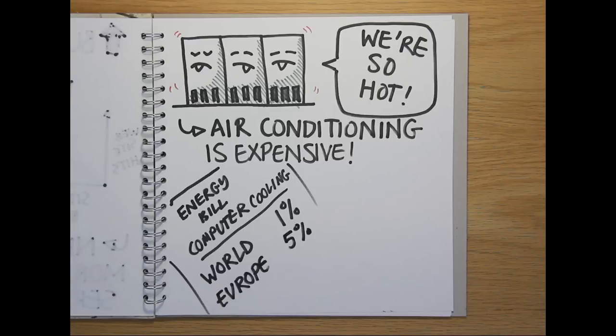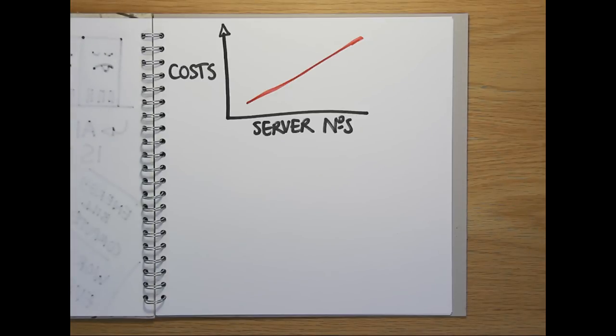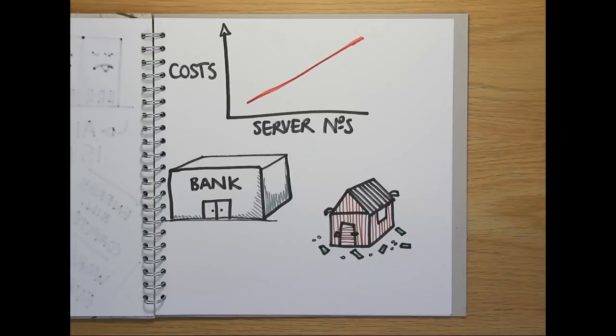Server facilities also need to be maintained around the clock by an IT professional to ensure that they run reliably. Together, these constraints can become a serious financial and logistical headache, not to mention the security risk. Keeping business-critical servers in-house is rather like a bank keeping its cash in a shed in the car park.